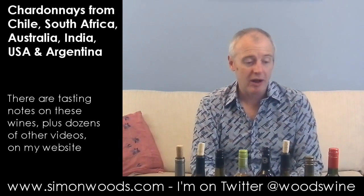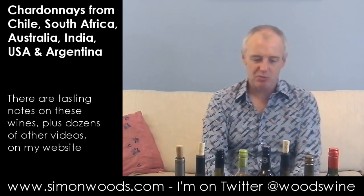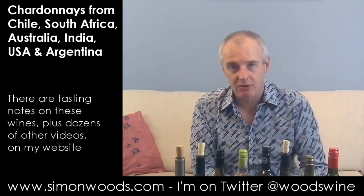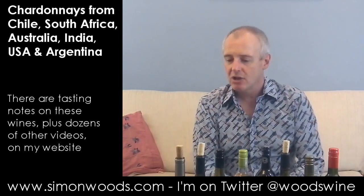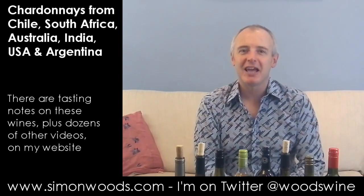Certainly a second glass wine for me, not a third glass one. The nearest we've got to a third glass wine was the Errazuriz — and I'm talking about very small glasses, of course. An interesting set, and I think the Errazuriz is the one I'm going to have a glass of tonight. See you later.